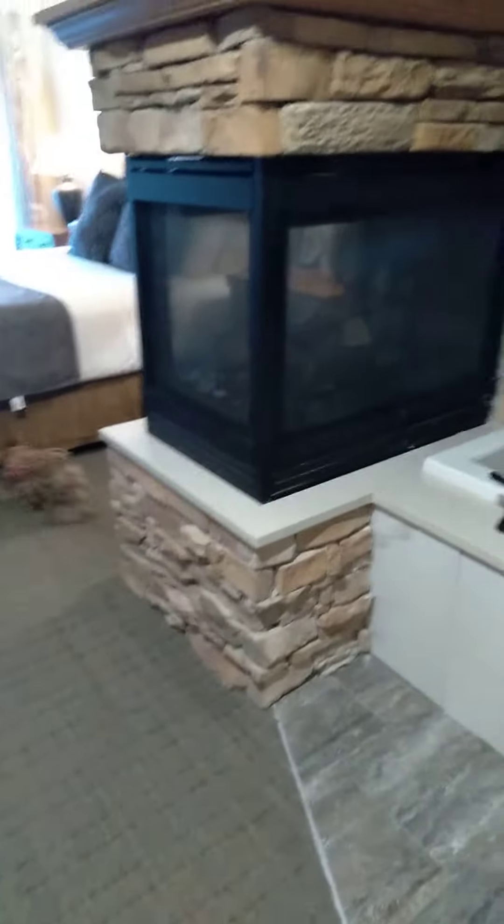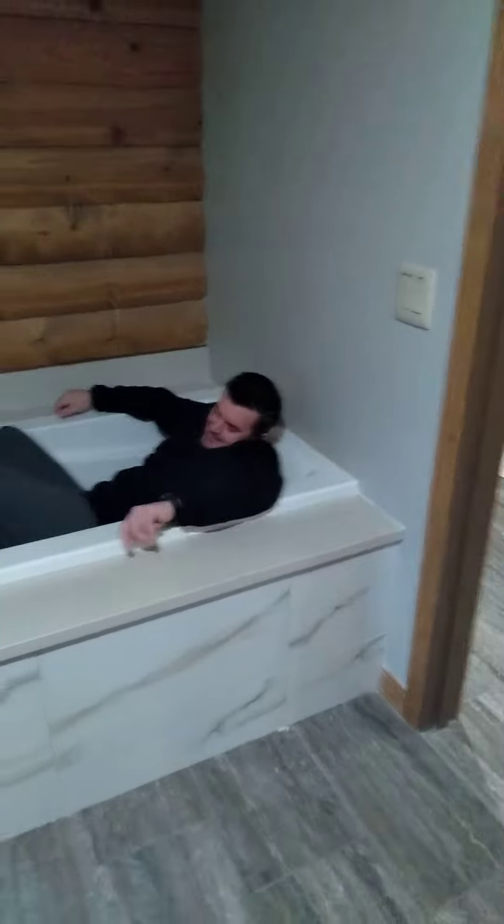Mia, Bella, what do you think of this? We got a fireplace on both sides — there's a fireplace in our bedroom and next to the bathtub.